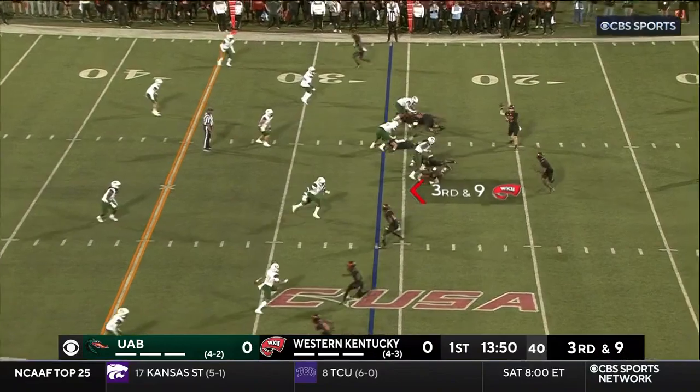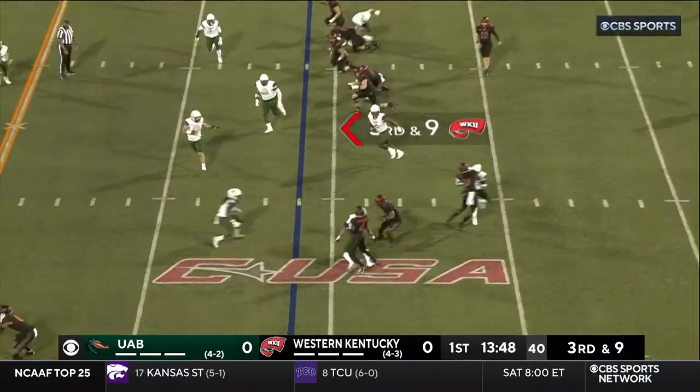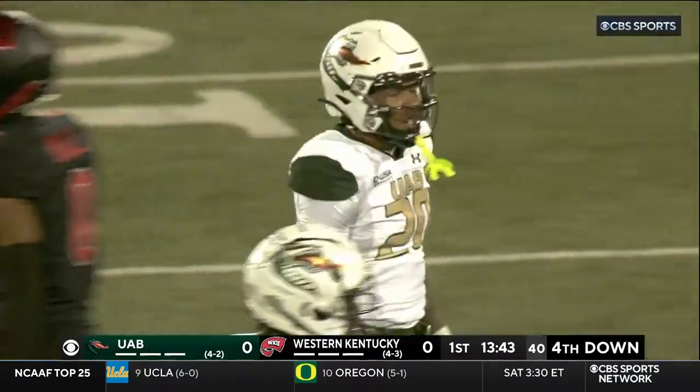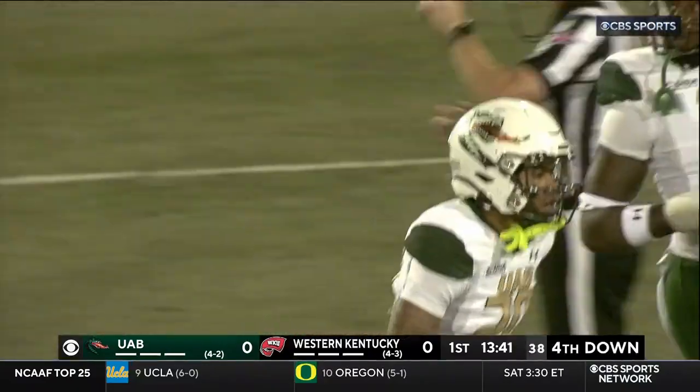Corley will come to the left here of Reid and he'll take the pass, trying to find some room. Great pursuit defensively there by the Blazers. It's Devodrick Bynum who comes up with the tackle.